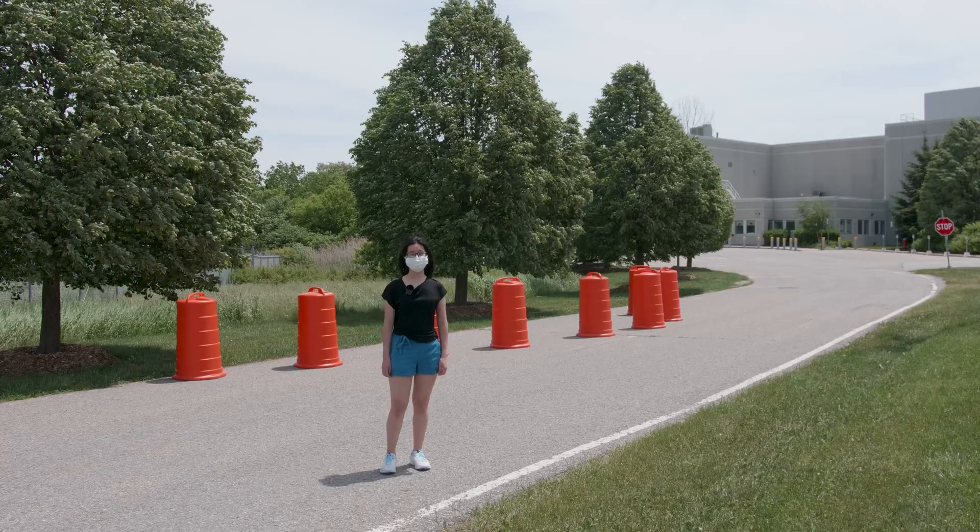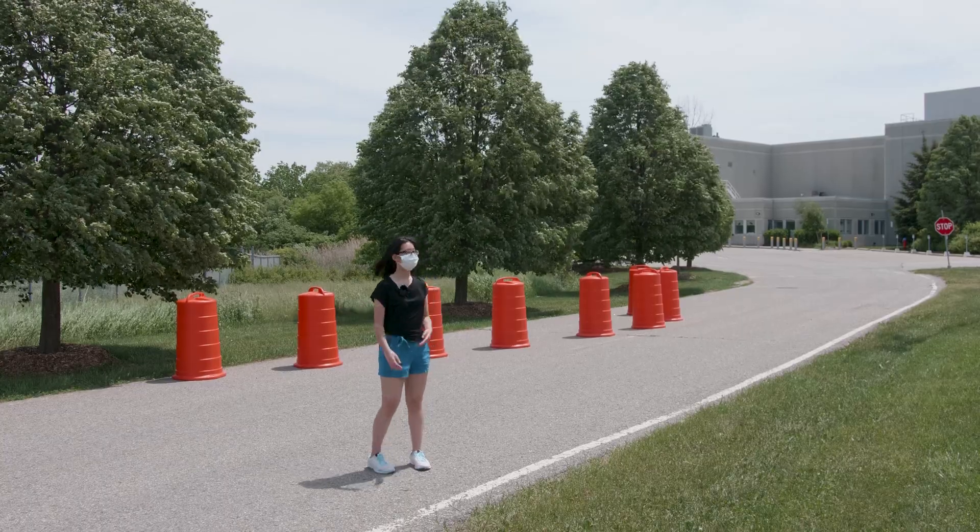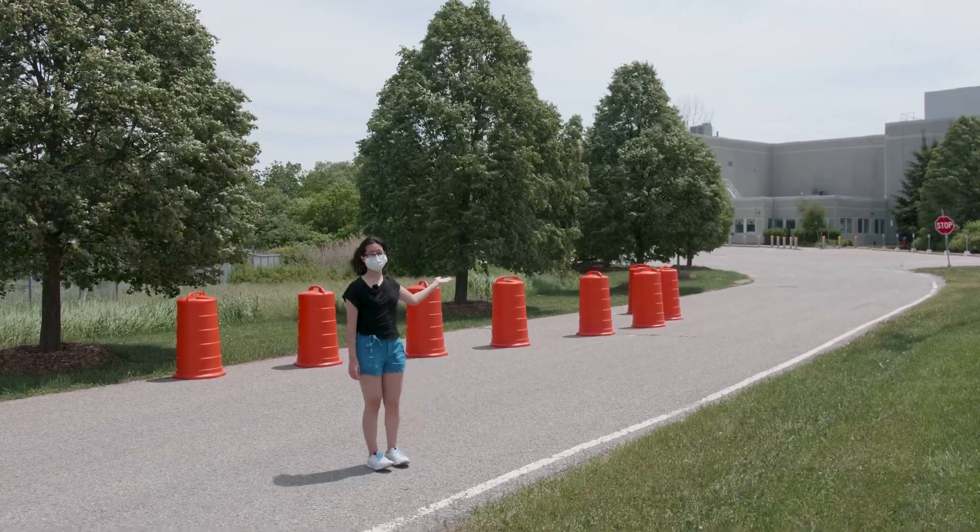At this intersection, our vehicle will make a detour along the construction zone and stop for the stop sign at the end of the road.